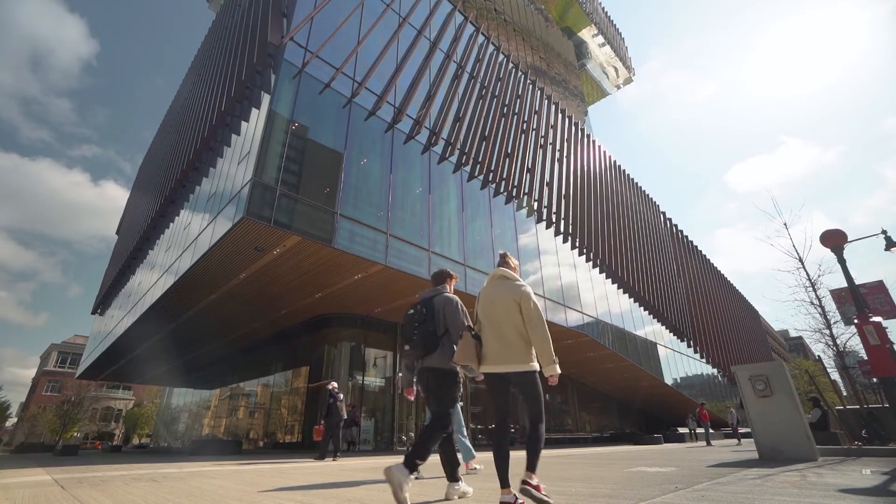Hello everyone! Welcome to the Center for Computing and Data Sciences. This is our newest and tallest building on campus. Come on in for a tour.